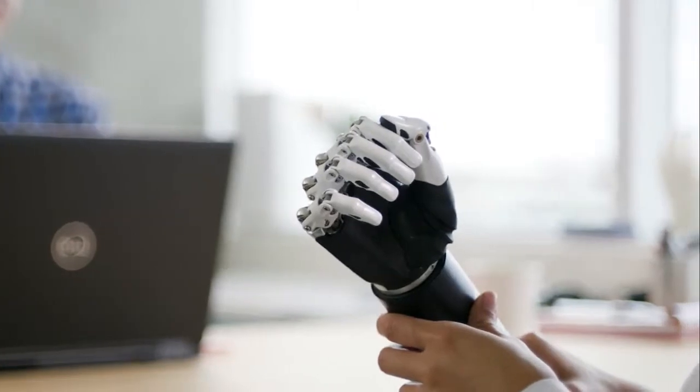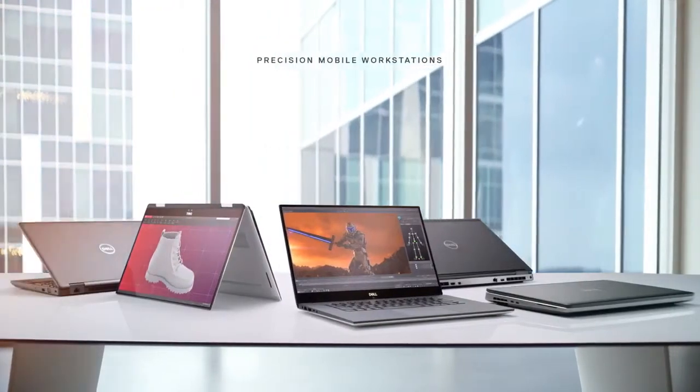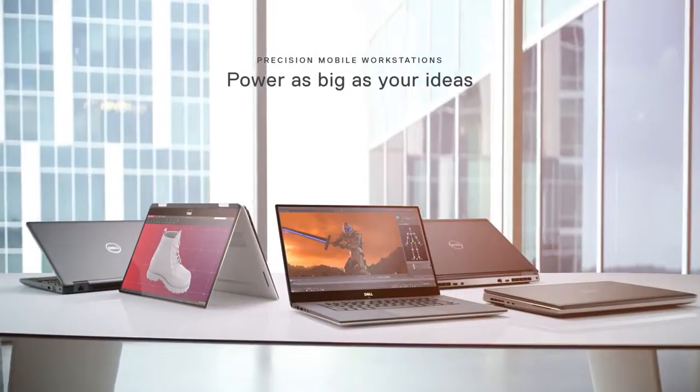Experience unrestrained innovation with the all-new Precision Mobile Workstations. Power as big as your ideas.